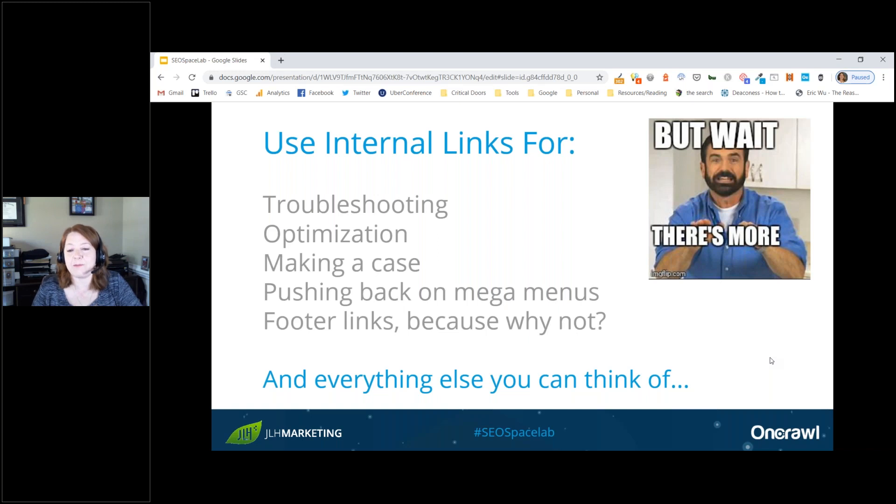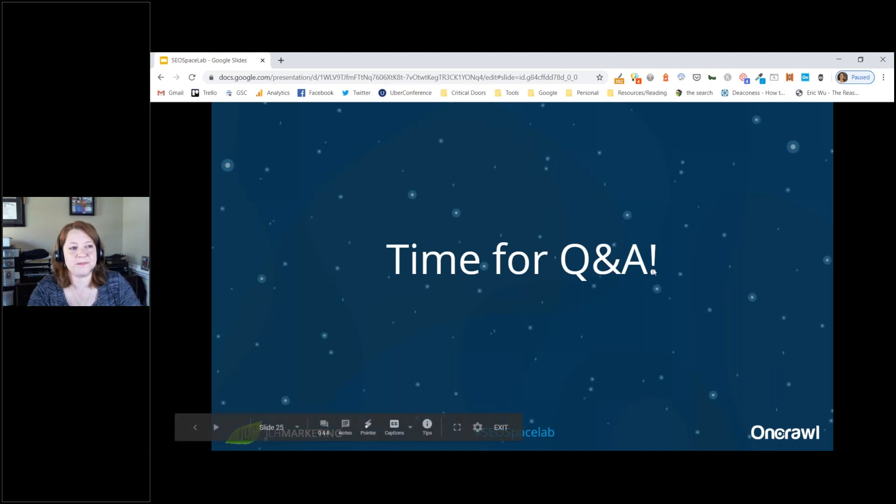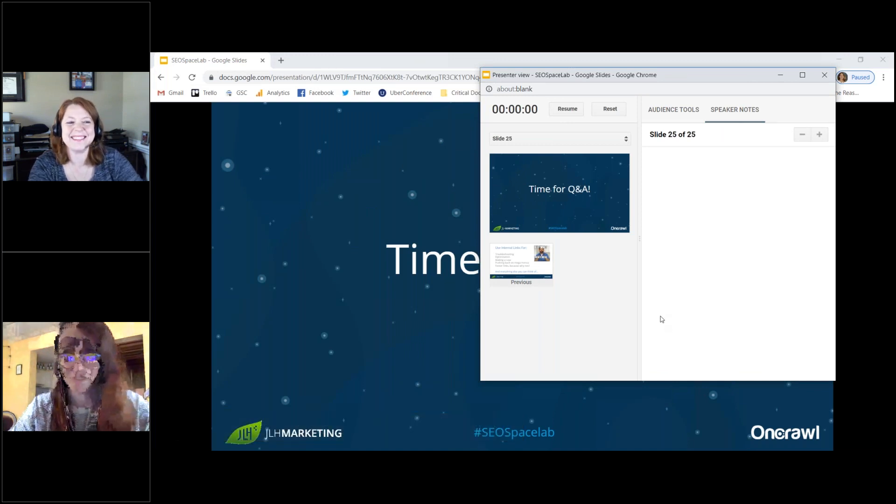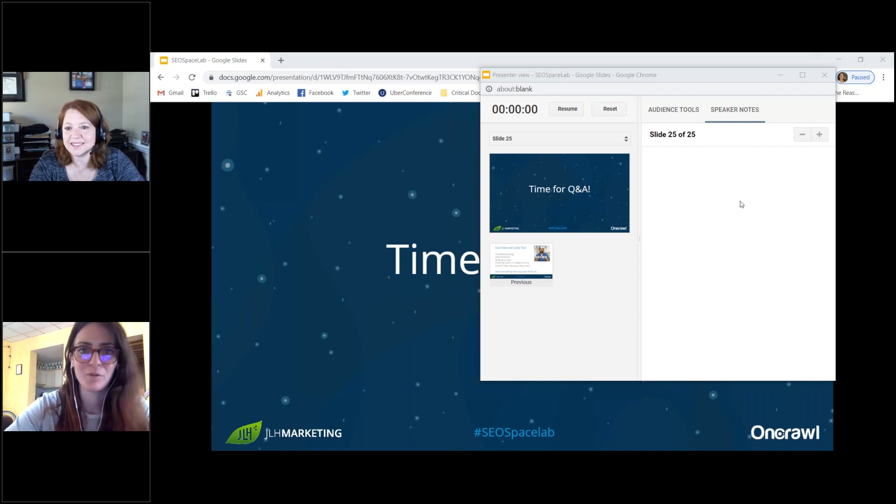There is a lot of power in internal links, and InRank is a terrific way to find and solve for it and make your case. Jenny invites questions, and the host thanks her for all the great insights and actionable examples before opening up the Q&A.